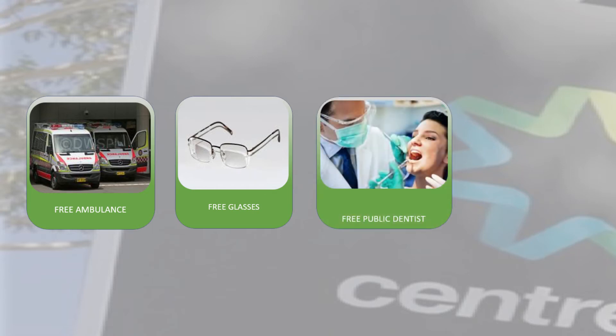Centrelink card holders can also access free public dental clinics. More information is available in a public dental services video clip.